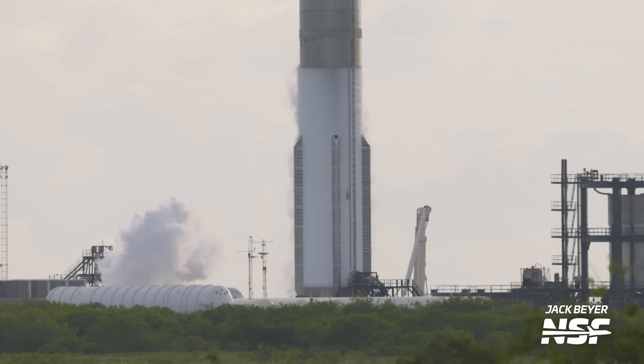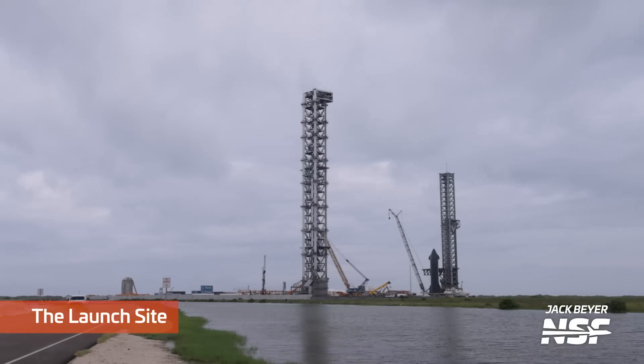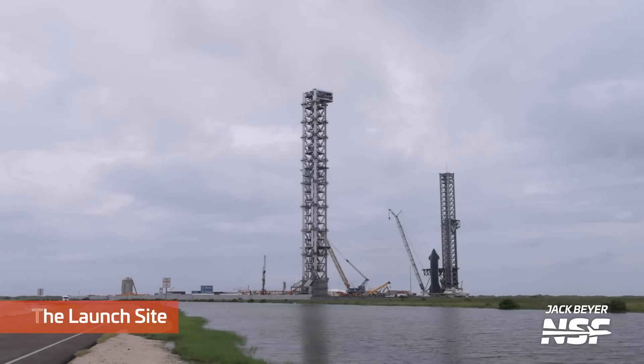There's no insulation on Starship. The shuttle tanks and SLS have the SOFI, the spray-on foam insulation. There's no insulation on Starship, so it is really prone to forming ice like that with the cold cryogenic liquids inside the stainless steel.